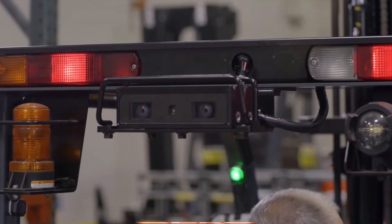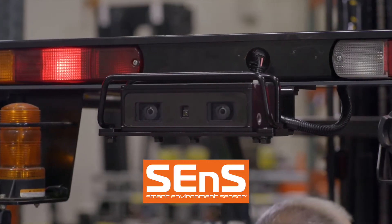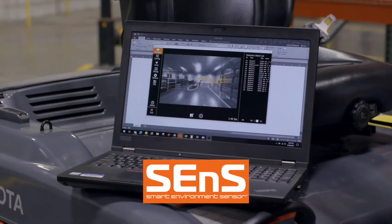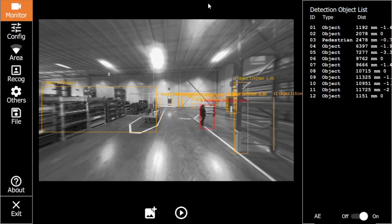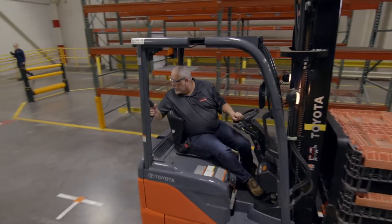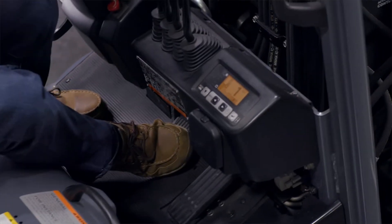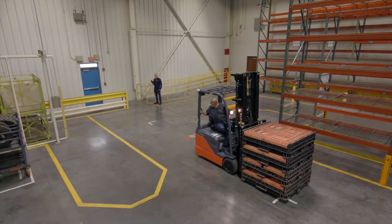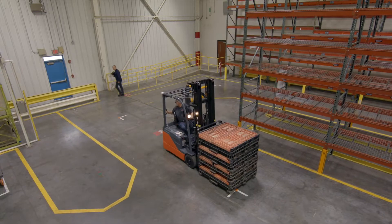Toyota introduces the SENSE Smart Environment Sensor Pedestrian and Object Detection System. Designed and built by Toyota, SENSE uses a stereoscopic camera to detect pedestrians and objects behind the forklift during operation. By sounding a buzzer and lighting four warning lights, the SENSE system helps alert the forklift operator when an object or person is within proximity.